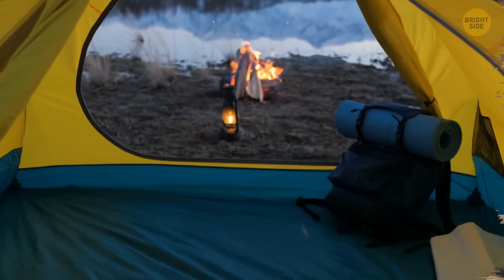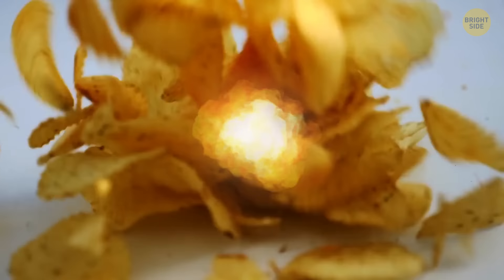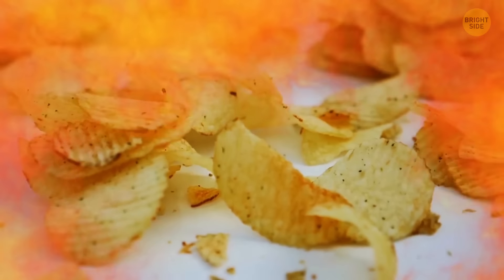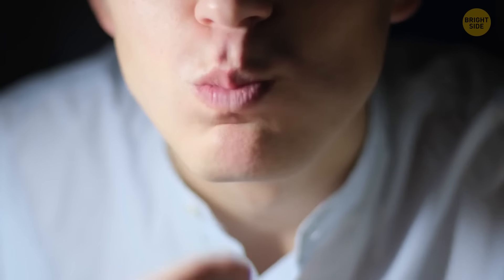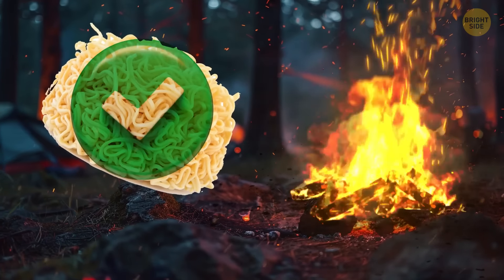If you're out of kindling for starting a fire, use junk food — for example, chips. They can serve as effective substitutes for dry leaves due to their high fat content. Spaghetti noodles can also be used in a pinch.